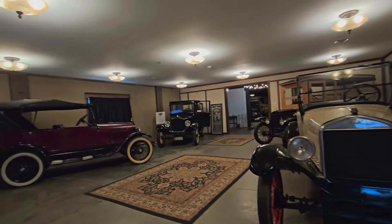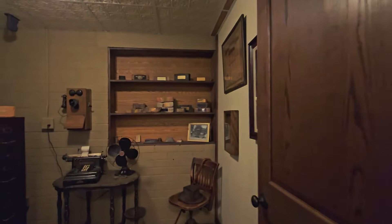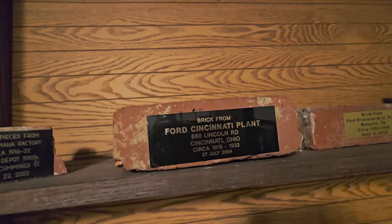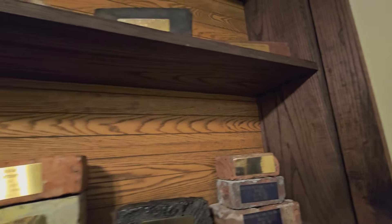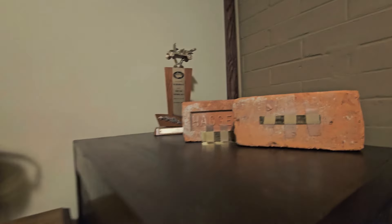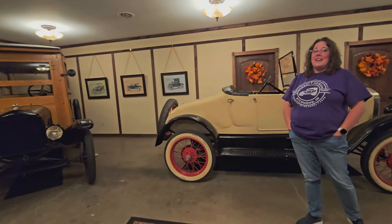This was like the showroom — the showroom in the dealership. They've got bricks from different Ford factories: from the Ford Cincinnati plant, Memphis Tennessee, Jacksonville Florida, the Ford Highland Park plant. That's pretty neat. The museum has about 48 cars total, plus there's also an airplane, a bus, and a snowmobile.